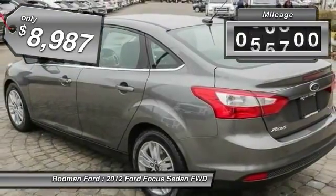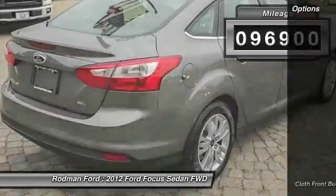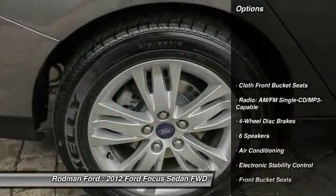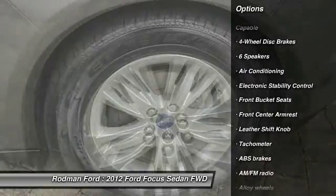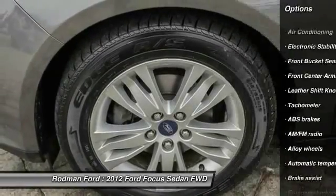This vehicle has less than 100,000 miles. Here are some of this vehicle's great options: traction control, leather wrapped steering wheel, dual airbags, power steering, alloy wheels, air conditioning.